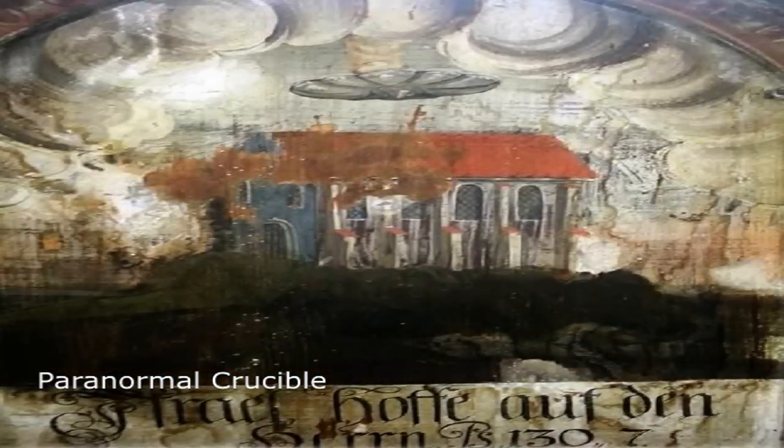As you can see, the disc-shaped object is hovering over a building that is emitting smoke. The painting also has a caption in German that states, "Israel, put your hope in the Lord." The age of the painting is unknown, but the monastery was originally built in the 14th century. The caption on the painting probably dates it to after 1523, when the Bible was translated into German.